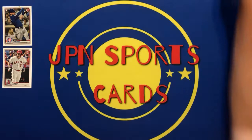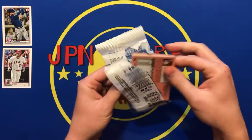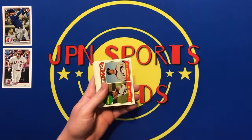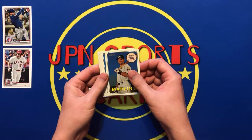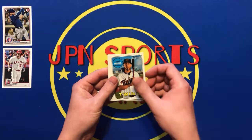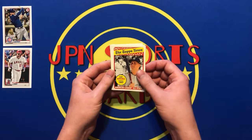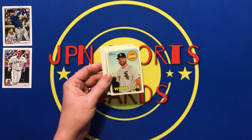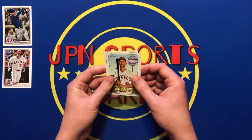Moving on to this pack of 2018 Heritage. We have Andrew Heaney, rookie stars with Vargas and Ryan Hamer, Brandon Crawford, Martin Prato or Prado, Brian McCann, James Paxton, Series 1 Checklist, Jose Ramirez, Eddie Rosario, Hector Neris, News Flashbacks 1969, Gary Sanchez, The Topps News, Freddie Freeman, Trea Turner, Lucas Giolito, Magneuris Sierra, Johnny Cueto, Matt Adams, Andrelton Simmons, and an Evan Longoria. So nothing major out of that pack.